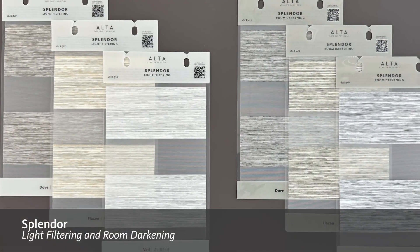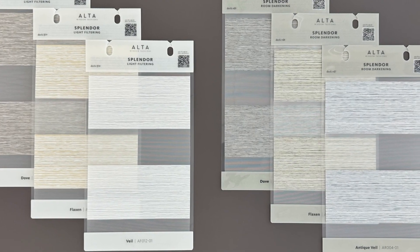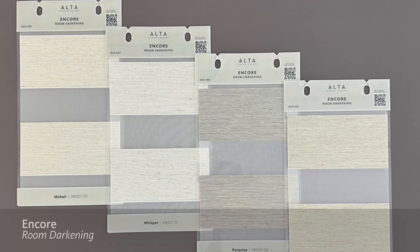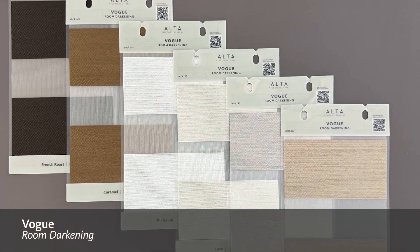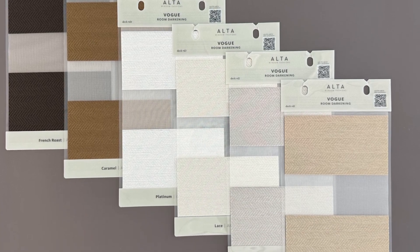Next, we have Splendor, which is available in both light filtering and room darkening. Made up of intricate textures, the fabric also features a sheen that looks stunning at the window. Encore features a delicate sheer and twirl-like fabric vein that really brings the wow factor. Vogue blends a hair and bone design with a beautiful sheen to provide an upscale drapery look.